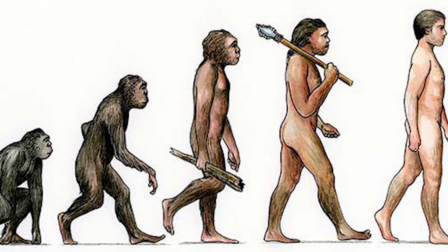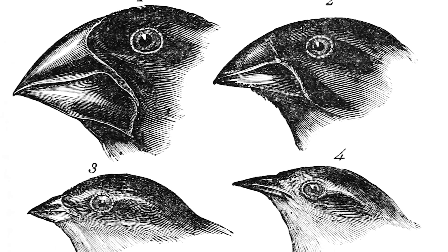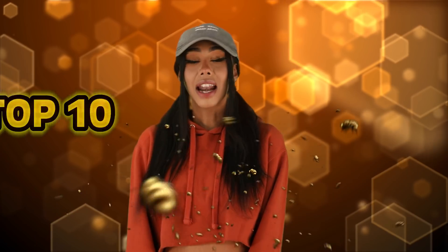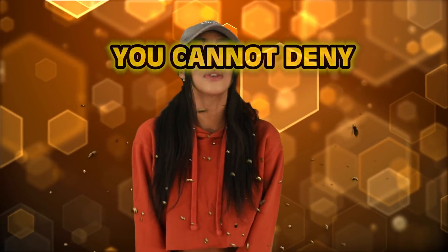There's a lot of debate on whether or not evolution is real. Some say that it's fact and others say that it's fiction. Personally, I'm someone who completely believes in evolution and I think it's fascinating. So I've compiled a list of evidence that further suggests that the theory of evolution really is true, and I'm going to share it with you guys today as we count down the top 10 evolution evidences you cannot deny.